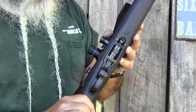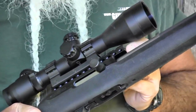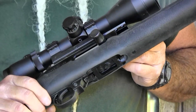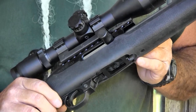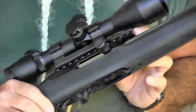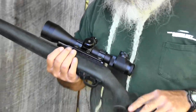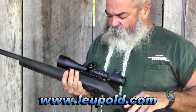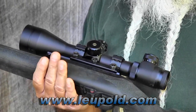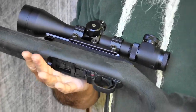It has the Ruger trigger group with the cross-bolt safety. The CNC machined receiver has an integral rail on it. It's not exactly a Picatinny rail, but it is a Weaver-compatible rail, so any Weaver-style mount will fit. If your mount is Picatinny-compatible it won't line up, but the Weaver ones do. I've got a Burris 4.5 to 14 target/tactical scope mounted in an AccuShot mount, which clamps right on with a wrench on the nuts and holds it really securely.